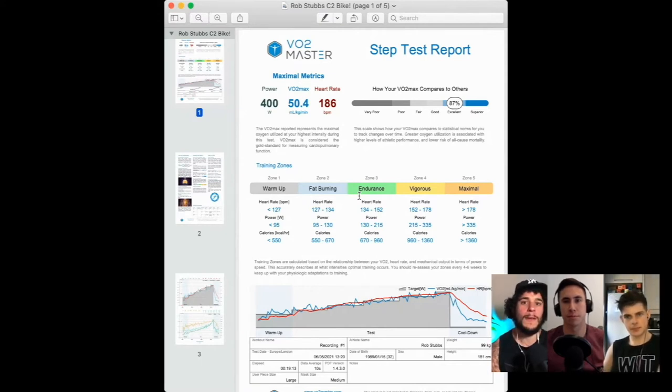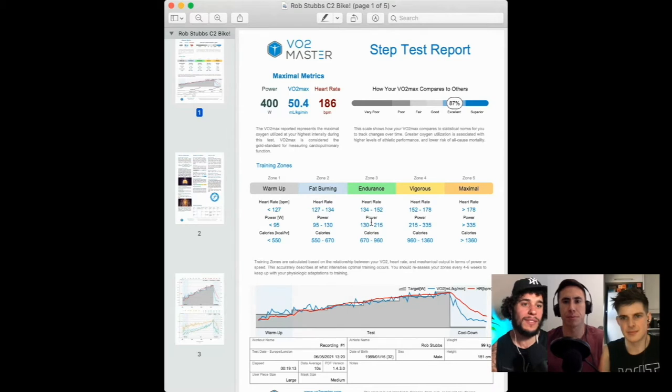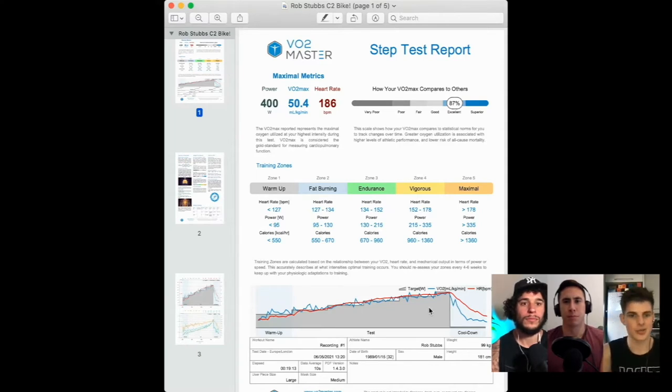The heart rate training zones from the Garmin and from the test were pretty similar as well. That's what I found most interesting — with cycling and running, I work within certain zones, and it's been really nice to see that my predicted zones match what I'm actually doing. That's important when you're trying to progress, because you don't want to work too hard or not hard enough, especially when it comes to zone two work.